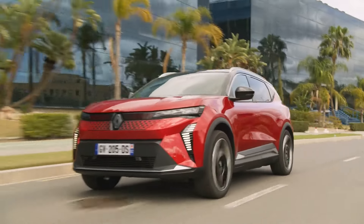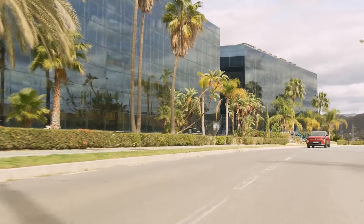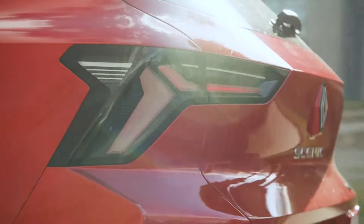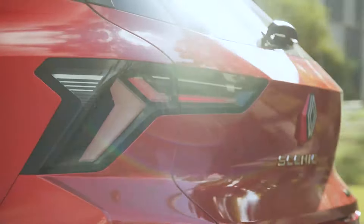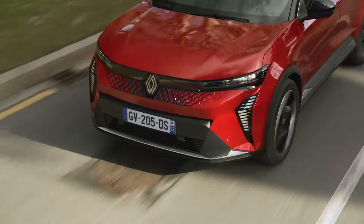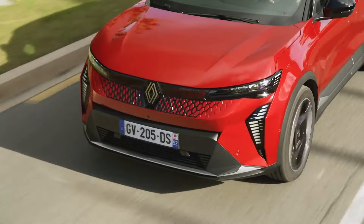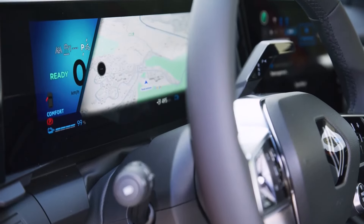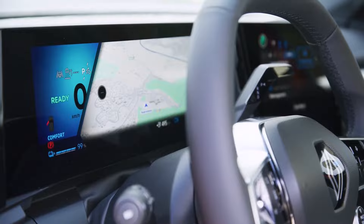It retains its DNA and remains designed to be the main vehicle of the household — that of journeys to go far away on weekends or on vacation. But it does so with a 100% electric engine, benefiting from a WLTP range of up to 625 kilometers and fast charging up to 150 kilowatts to meet the escape needs of families.